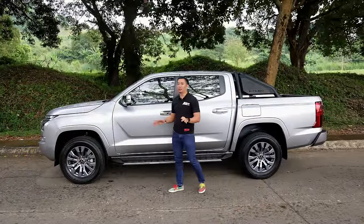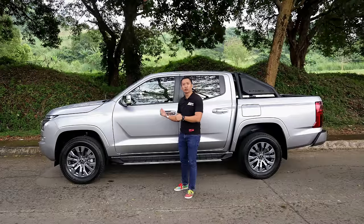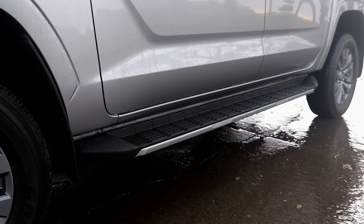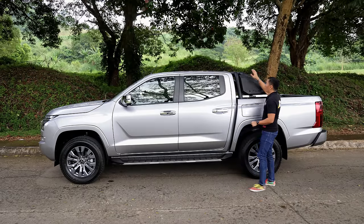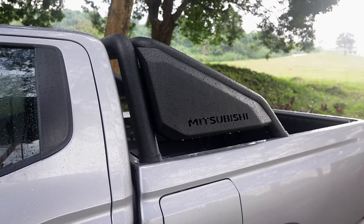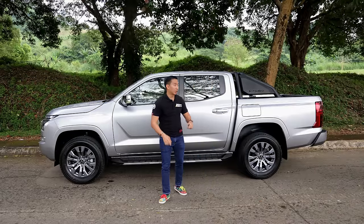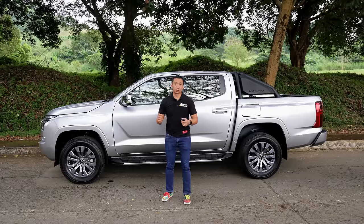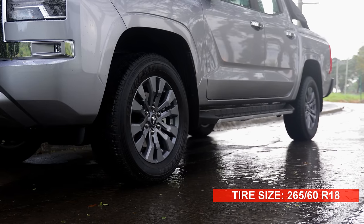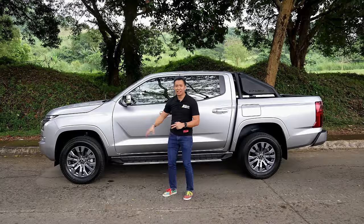On the side, we don't get the fancy plastic claddings found in the top-spec Triton Athlete 4x4, because the Triton GLS is really more of a workhorse pickup truck. We do get a pair of step boards, though we lose the roof rails. I noticed we get a style bar on the truck bed, but I'm not really sure if this is standard equipment, so it's best to inquire with your nearest Mitsubishi dealership. The wheels and tires are the same size as the Triton Athlete 4x4 — 18-inch alloy wheels — although they are finished in gunmetal silver rather than all-black.